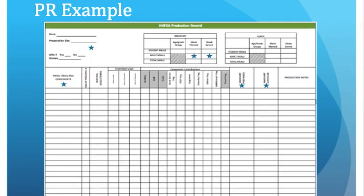This is an example of what a proper production record might look like before it's filled out. When I attended the class at the Vermont Agency of Education, they provided everyone with an Excel template using this production record.